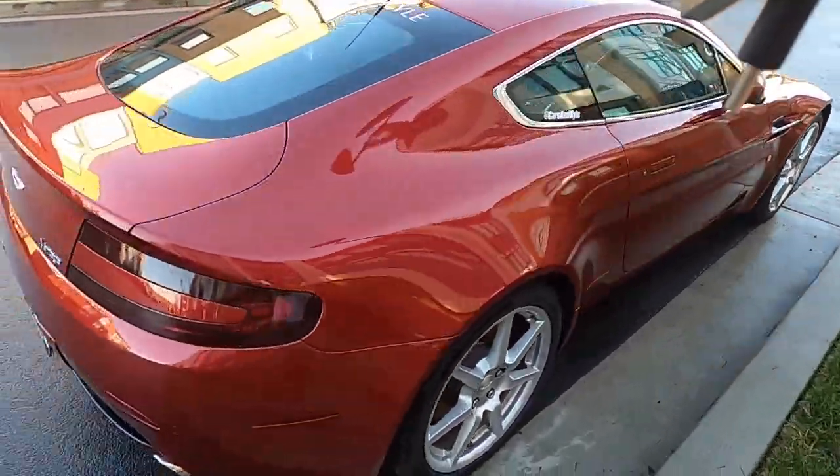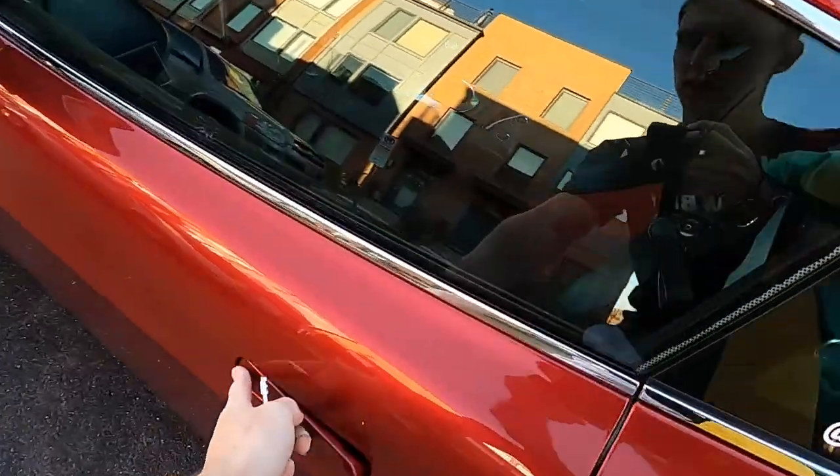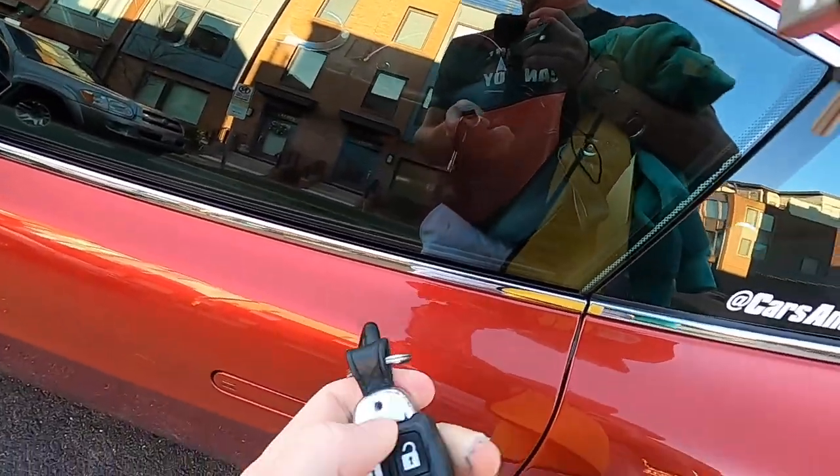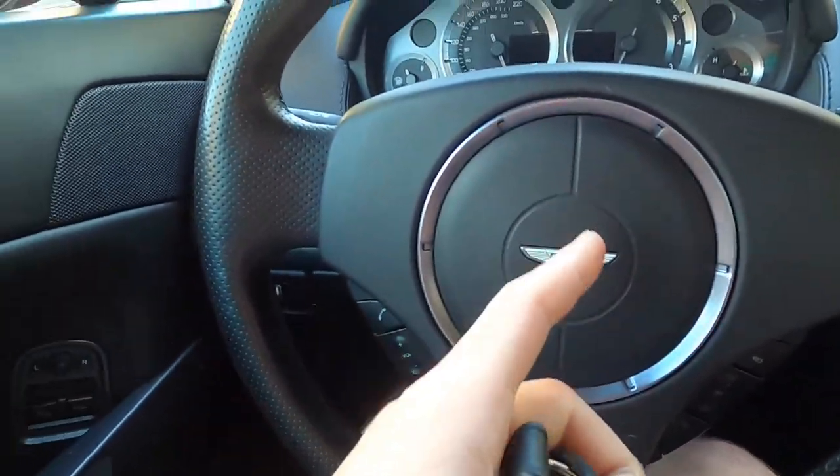Ladies and gentlemen, welcome back to the Aston Martin V8 Vantage, freshly washed. We are heading off to Potomac Cars and Coffee, and then there is a Quattro Cruise — if it's not called Quattro Cruise, it should be, because it sounds good. Either way, Potomac Cars and Coffee, Quattro Cruise, should be a good day.